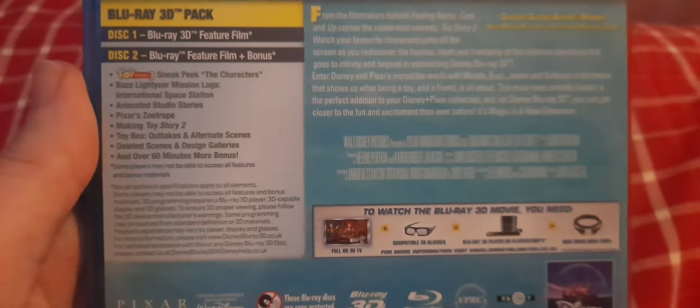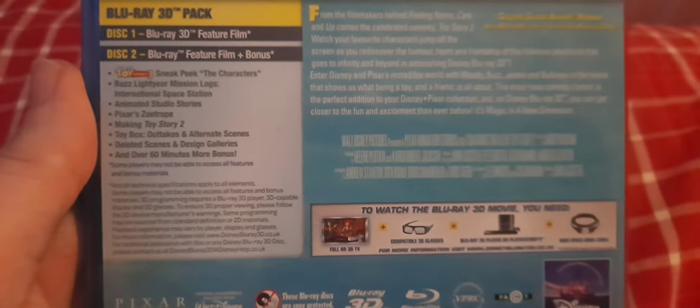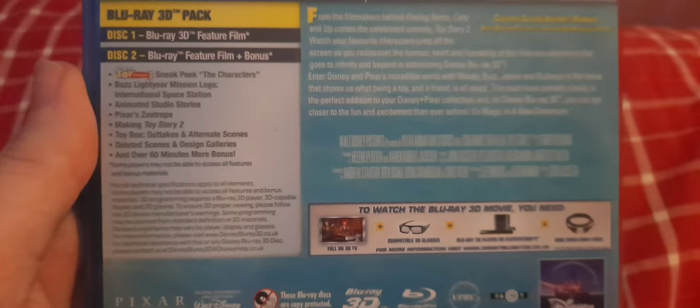The bonus features include a Toy Story 3 sneak peek of the characters, Buzz Lightyear Mission Logs: International Space Station, Animated Studio Stories, Pixar Zoetrope, Making Toy Story 2, Toy Box Outtakes and Alternate Scenes, Deleted Scenes, Design Galleries, and over 60 minutes more of bonus content.